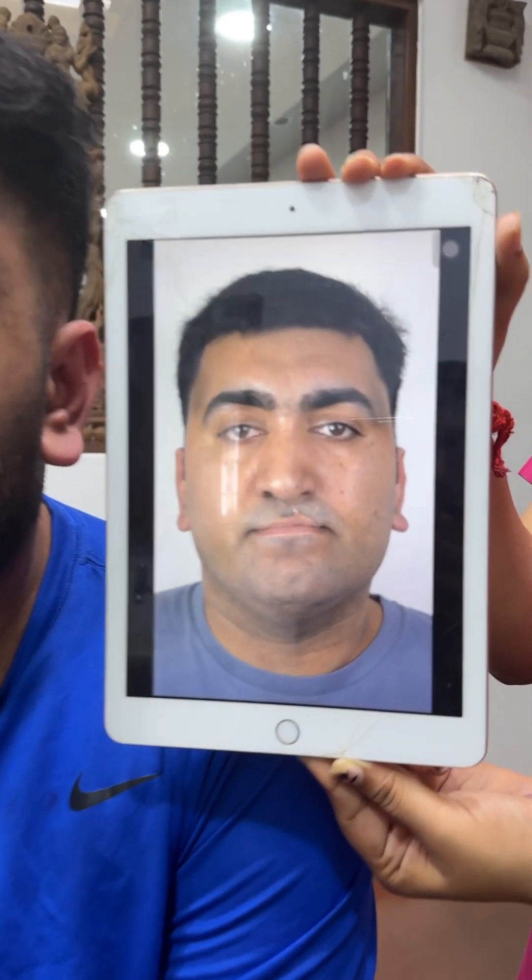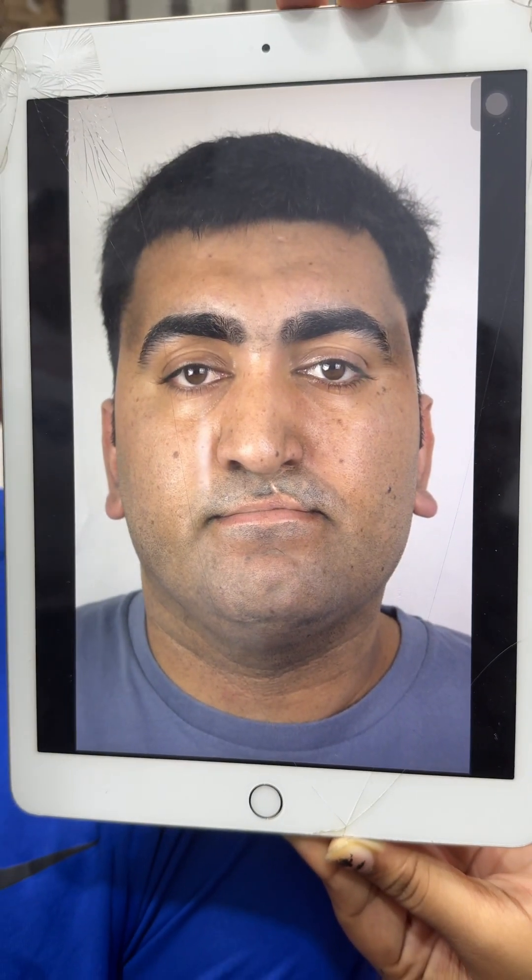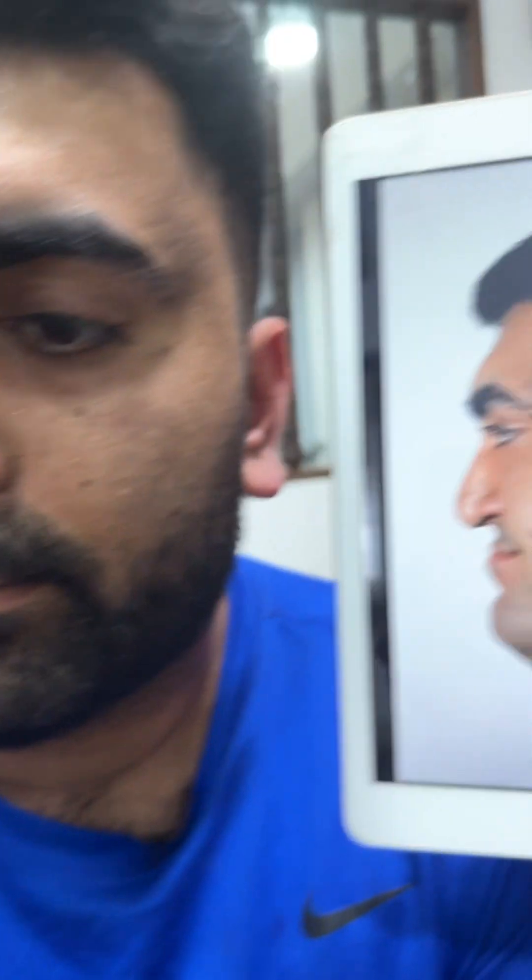That's both before and after in the same frame. We have done a very special treatment for this gentleman who actually comes from a North Indian state but lives in the United States of America. This is his before, and that's his now. I'm going to show you some more views — different side angle views and everything.